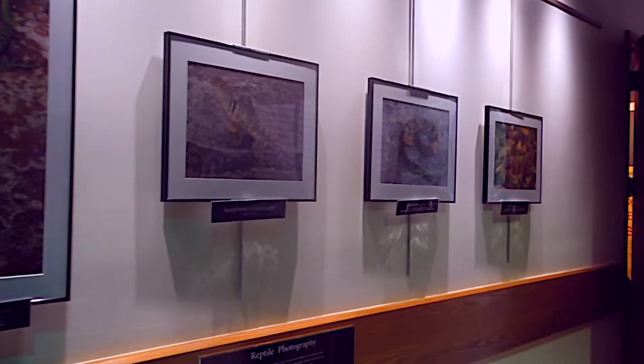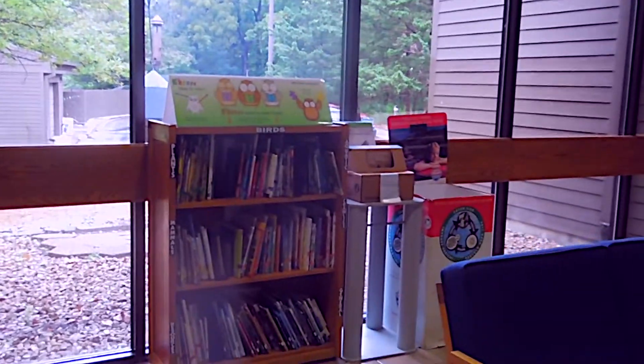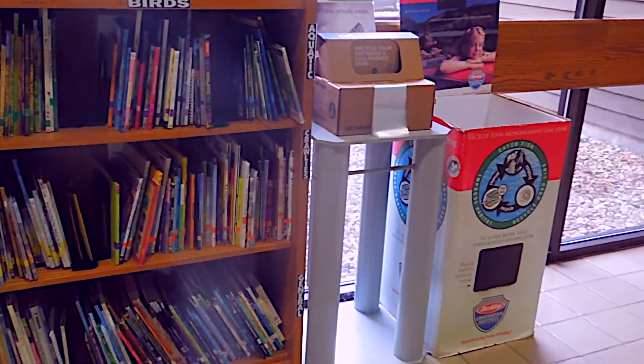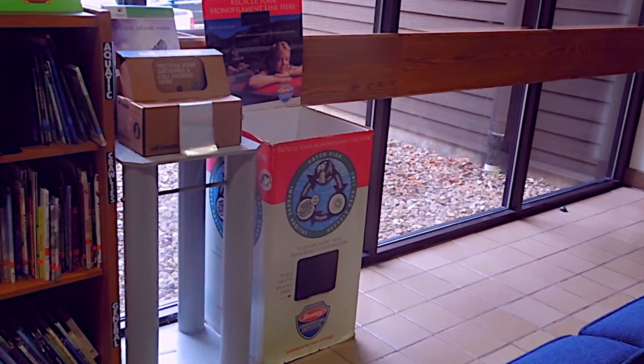Here you can get some examples of some of the photography that has been done in the area. Here's an example of a little display of children's books on birds that are just outstanding. Here's a little display on recycling of monofilament line.